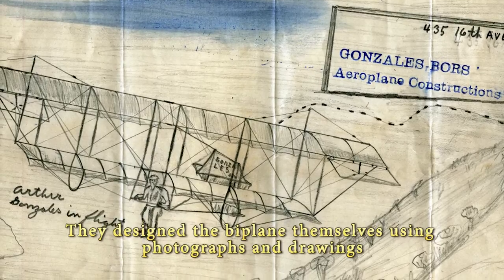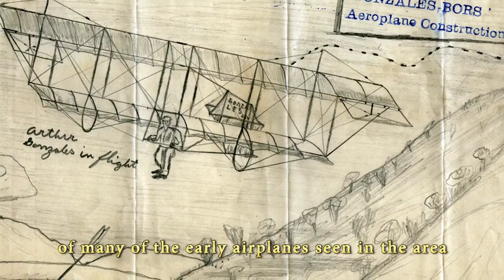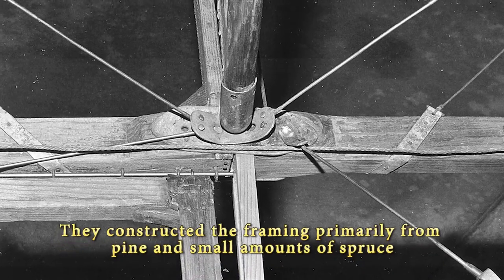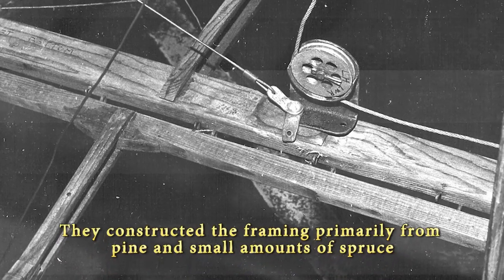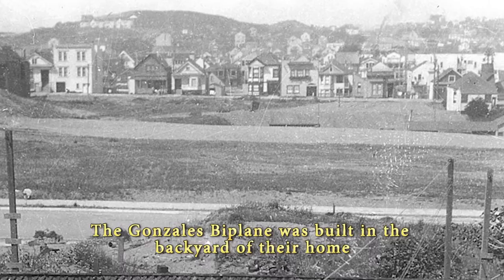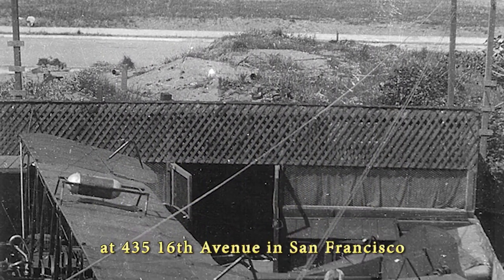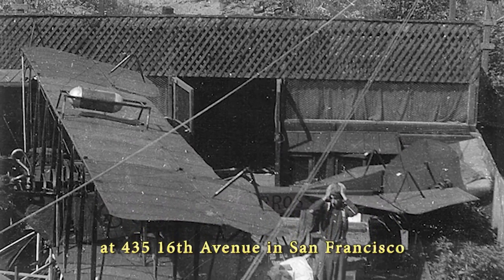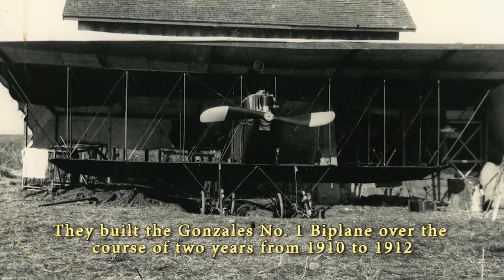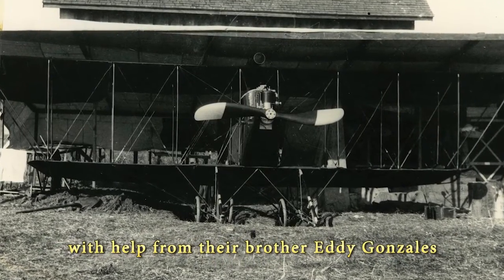They designed the biplane themselves using photographs and drawings of many of the early airplanes seen in the area. They constructed the framing primarily from pine and small amounts of spruce, and the wing support wires are attached with bicycle spokes and spoke adjusters. The Gonzales Biplane was built in the backyard of their home at 435 16th Avenue in San Francisco, over the course of two years from 1910 to 1912, with help from their brother Eddie Gonzales.